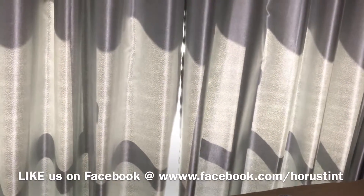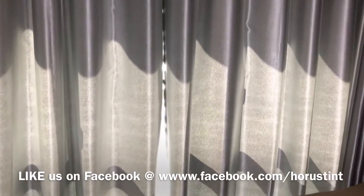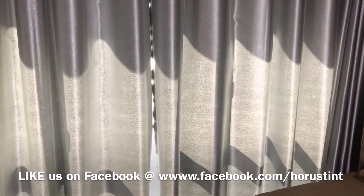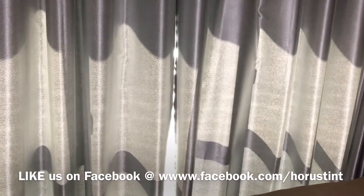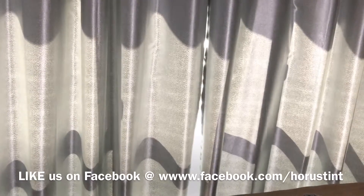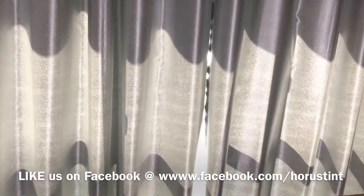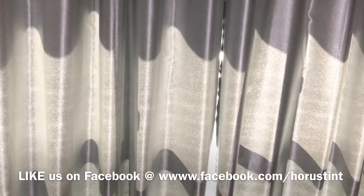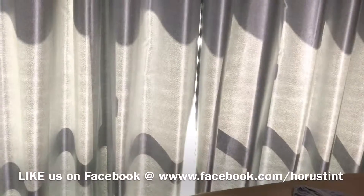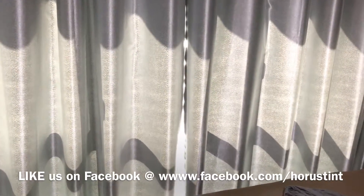Hope this video gives you a good idea of how UV can penetrate through curtains. Note that the 0.1 reading was taken with a window tint installed — if you don't have a window tint, the numbers would be even higher. This test was conducted with a tint that blocks 99.9% of UV rays.